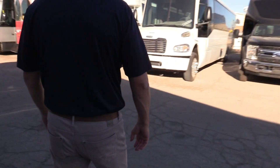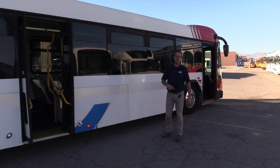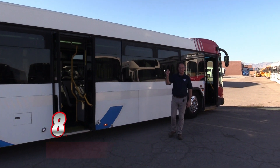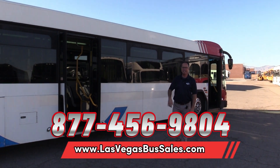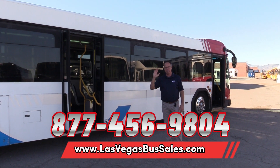2006 Gillig BRT. For more information, pricing, and availability, visit lasvegasbussales.com or call us at 877-456-9804. It's a beautiful day in Las Vegas — have a nice day!